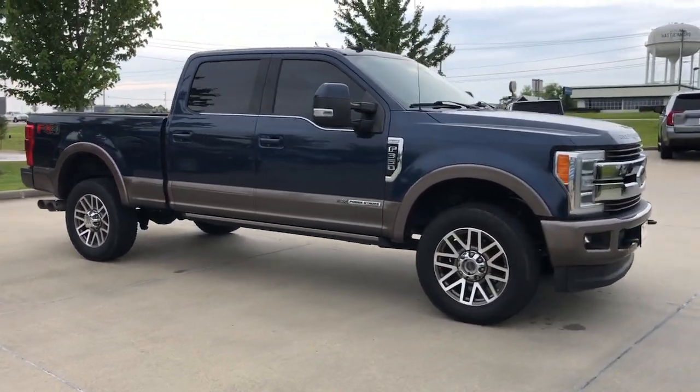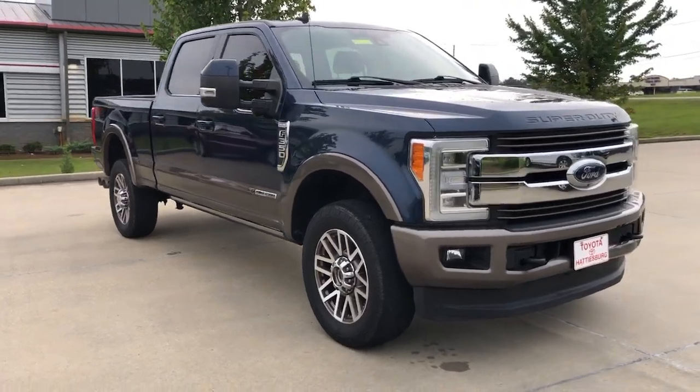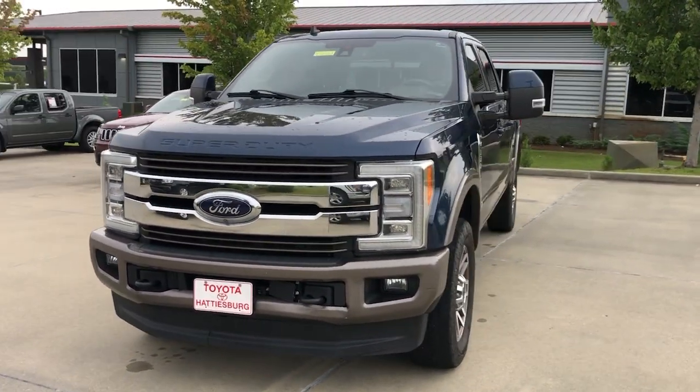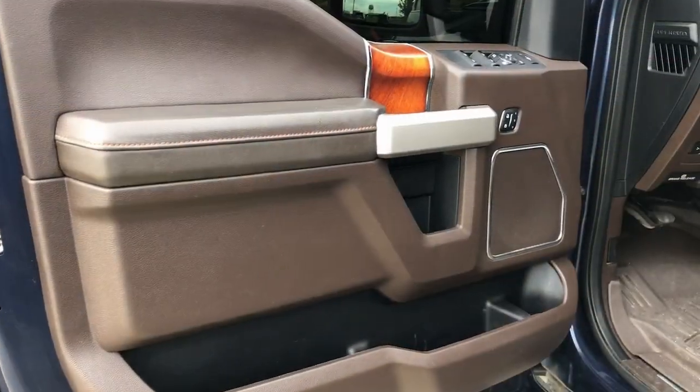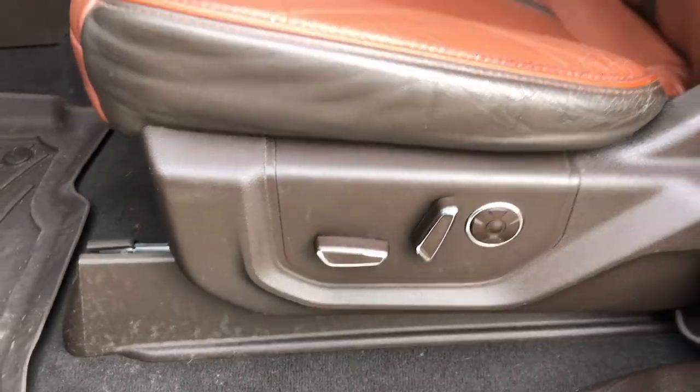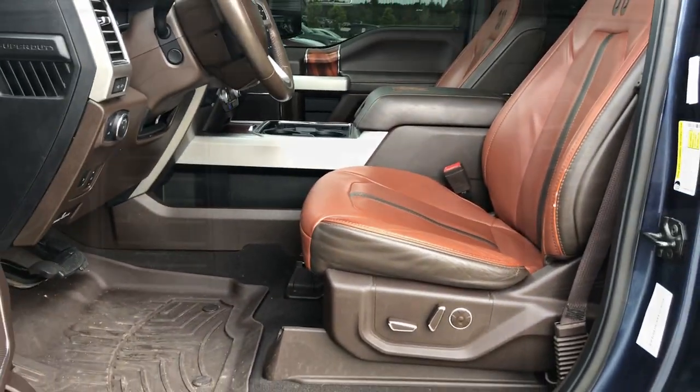These are just some of the great options this vehicle comes with: heated steering wheel, intelligent auto on-off high beams, navigation system, eight-cylinder engine, heated mirrors, cooled front seat, power passenger seat, premium sound system, fog lamps, and backup camera.